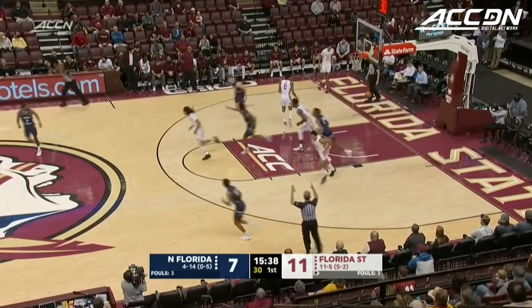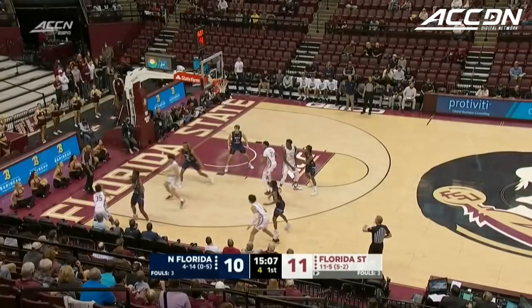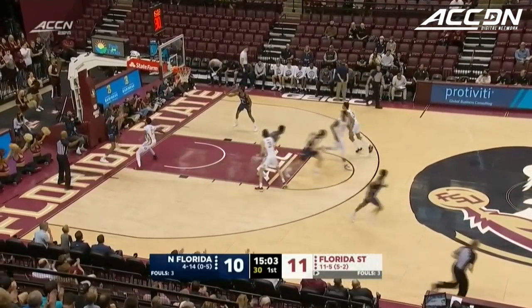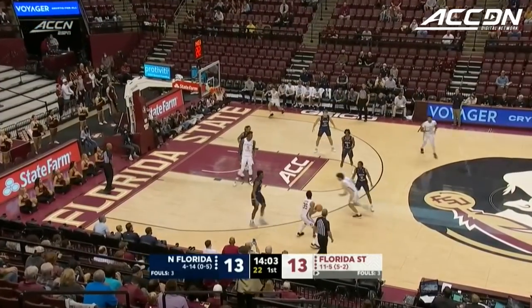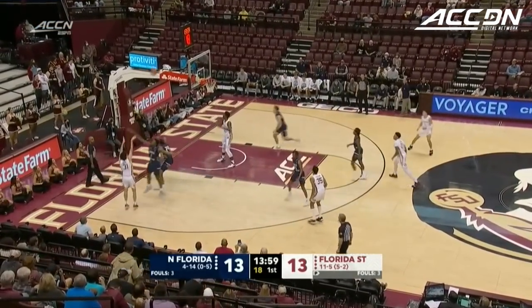On the other end, another three ball is good. Berenbaum splashes it through. It'll get in to Wyatt Wilkes, pass to Matthew Cleveland — good look for the freshman, who's having a tremendous year coming off the bench for Leonard Hamilton, and he breaks into the scoring column.